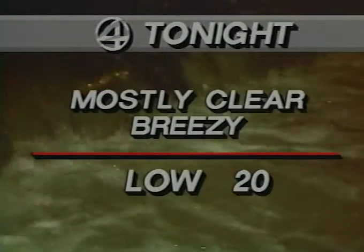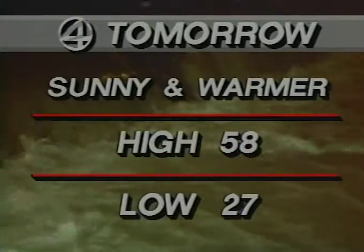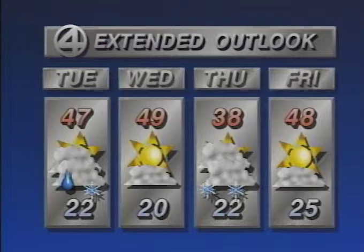Let's check our Denver forecast. Mostly clear and breezy tonight, look for a low of 20. Tomorrow — yep, it's a good one — sunny and warmer, look for a high of 58, low of 27. And then your extended forecast: on-again, off-again with the precipitation. Maybe a chance of rain or snow showers Tuesday. Nicer again Wednesday. Maybe a chance of snow showers again Thursday. And then a recovery for Friday.